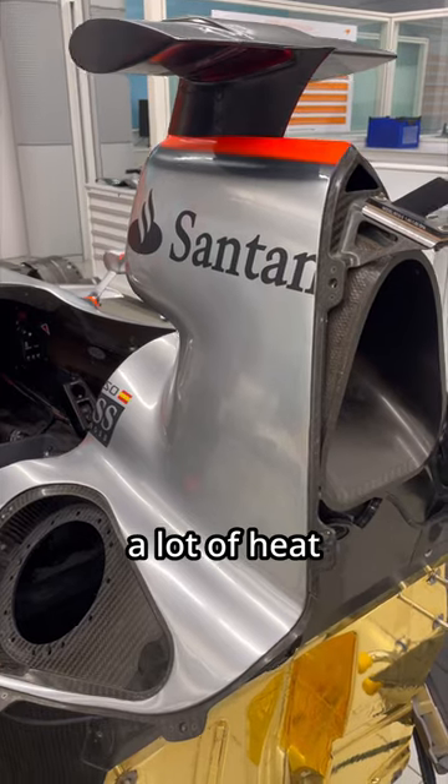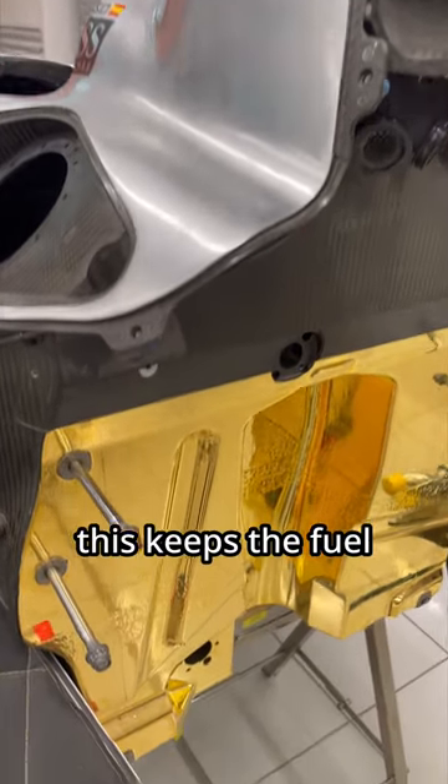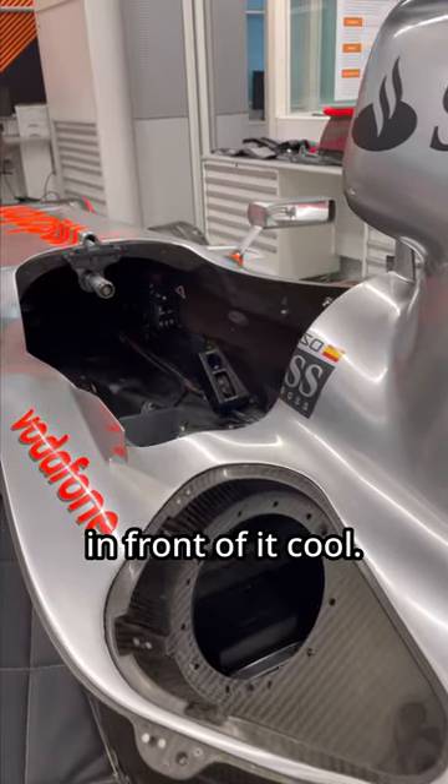The engine generates a lot of heat. Here, gold reflects this heat away from the fuel tank. This keeps the fuel at the optimal temperature for performance. It also keeps the driver cockpit in front of it cool.